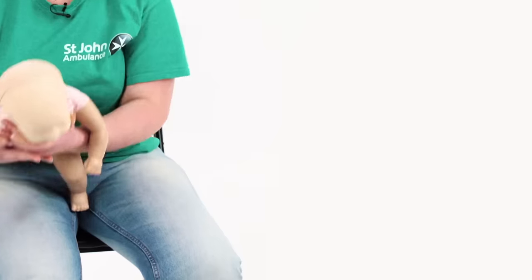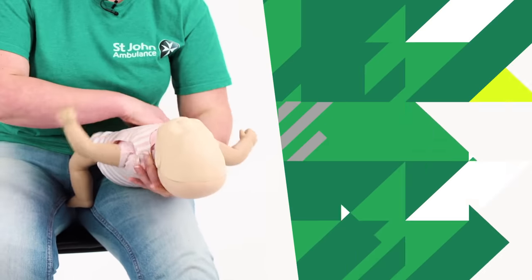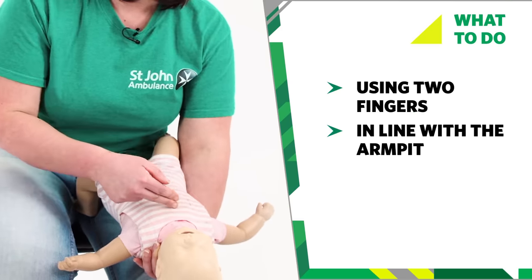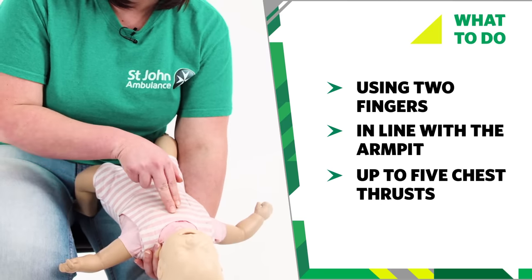If the back blows don't work we now need to move on to giving some chest thrusts. So we need to turn them over so they're lying face up, again making sure that their head and their neck are supported. Put two fingers in line with the armpit in the centre of the chest and pushing down sharply administer up to five chest thrusts.